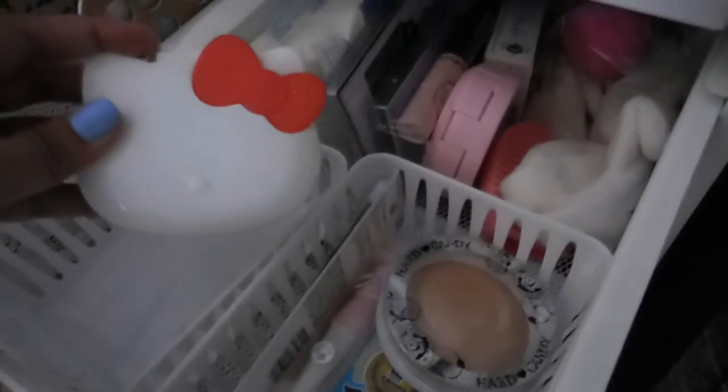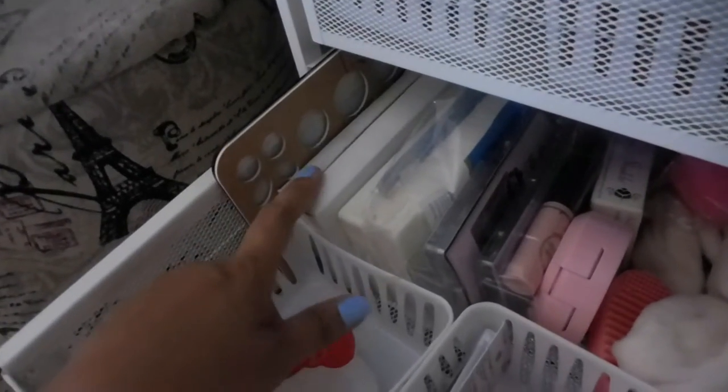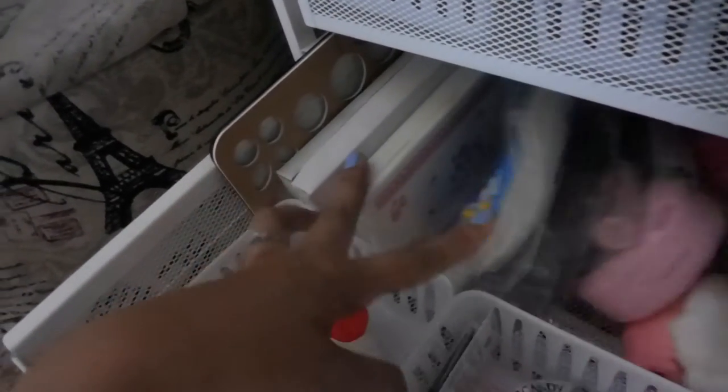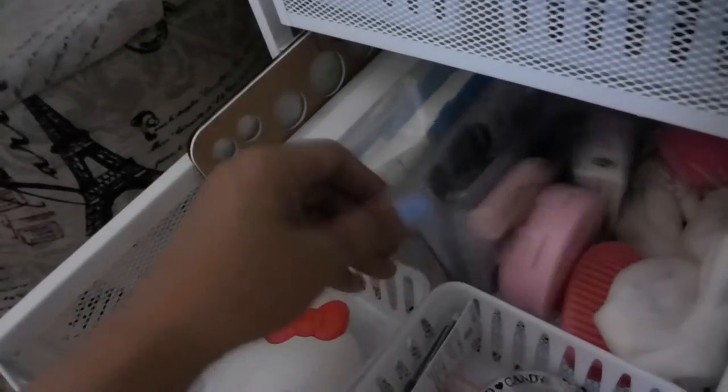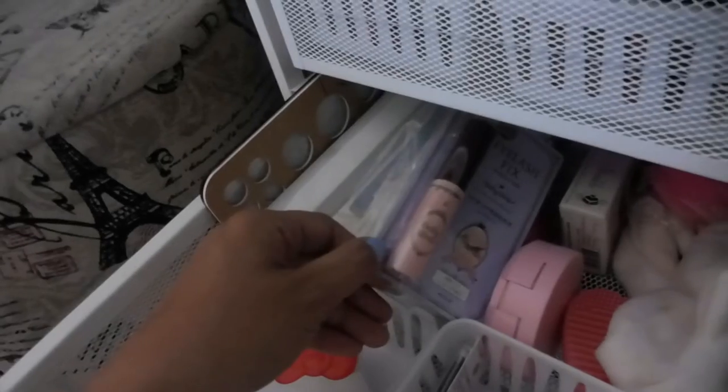The next drawer has all the stuff I haven't used yet, and where I put my eyelashes. First is this Hello Kitty eyelash that I got from Japan. I also store my used eyelashes here, a brush dryer rack, eyelash cases, a sponge for baking, and eyelash glue.